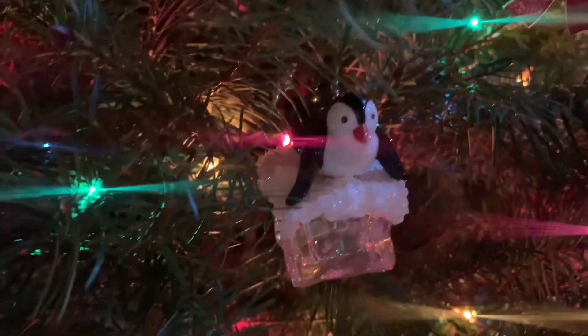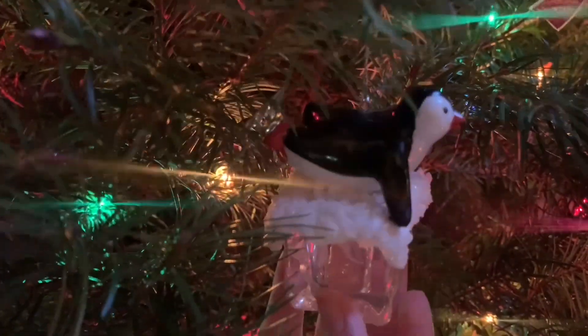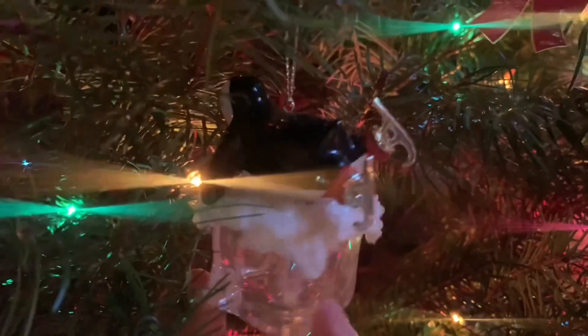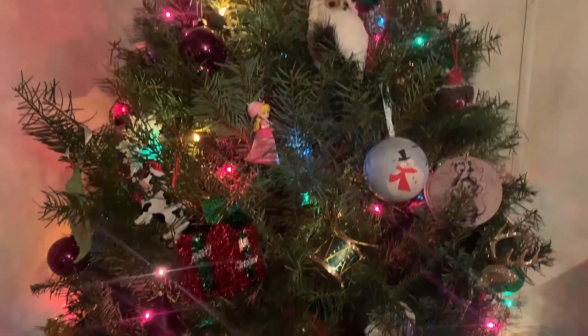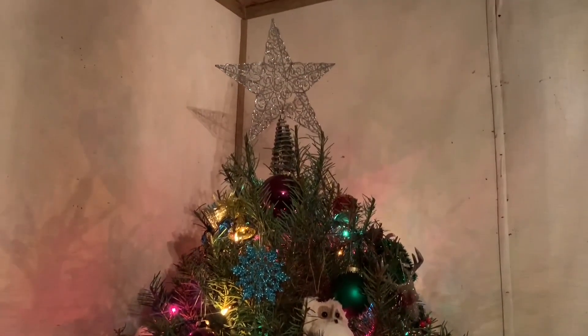Here's another one of my absolute favorite ornaments — this beautiful penguin sliding on an ice cube. I remember my parents got this one for me when I was maybe around 8 years old, because penguins are my favorite animal in real life, and I love it. It's been years since I've had a real Christmas tree, and it smells nice. This tree is also bigger than the ones I've had the past few years.